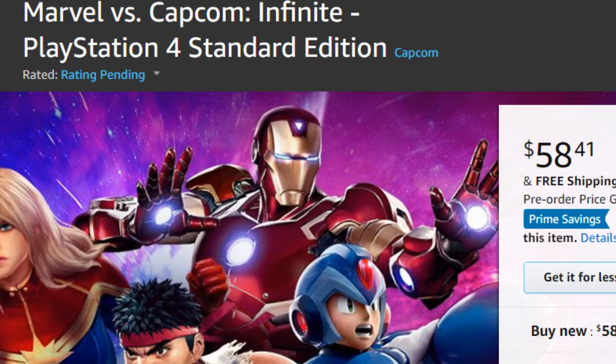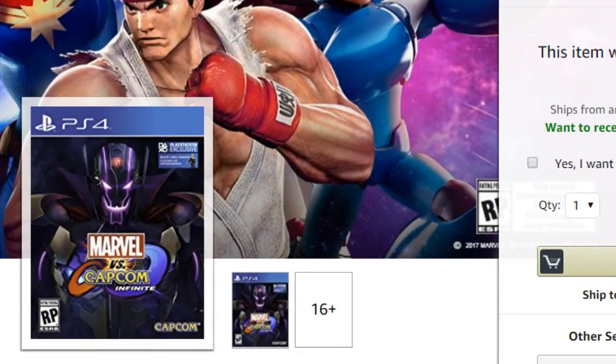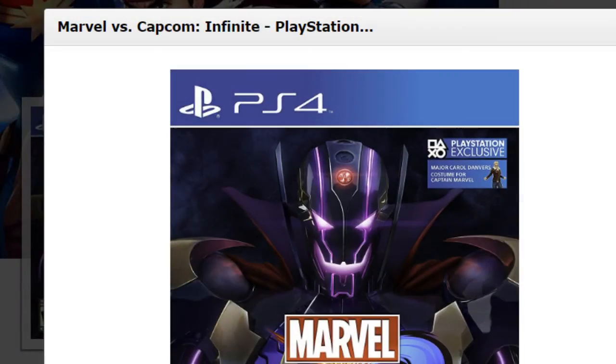What's up guys, it's Daddy Gamer Fred back again with another Marvel vs. Capcom Infinite video. It's a kind of quick news update on the Amazon buy page. You can now look at the box art for Marvel vs. Capcom Infinite, which is amazing.